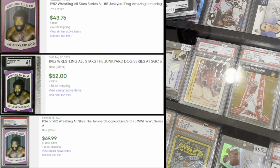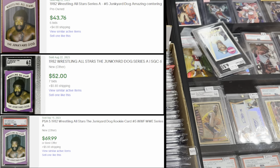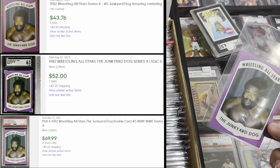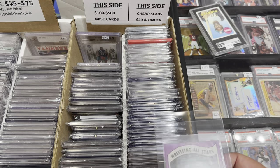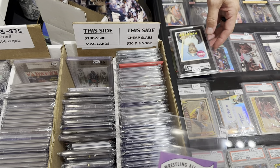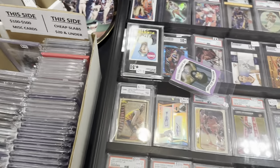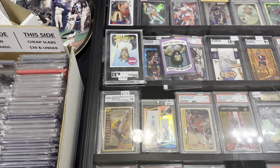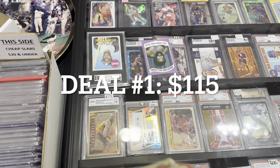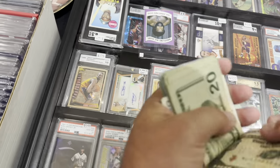The wrestling cards came back in the five range, which gives an idea of what the rest probably are. The Hogan has a little ding and Andre's got a scratch on the chest; the rest look closer to sixes. He offered $100 on the Clemente, and when I asked about throwing in the Junkyard Dog, he said $115 for both. We did $115 — absolutely thrilled with this deal.